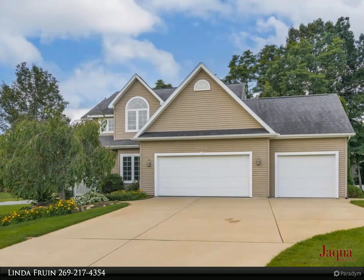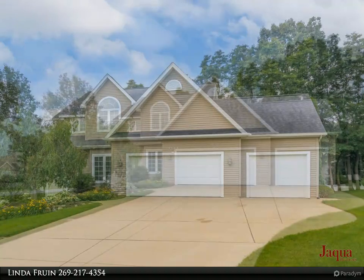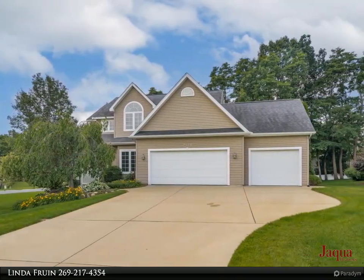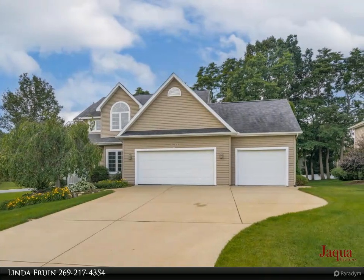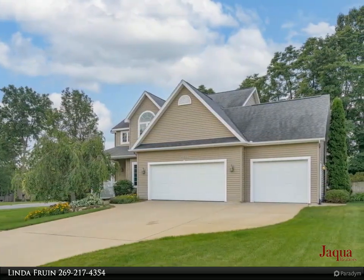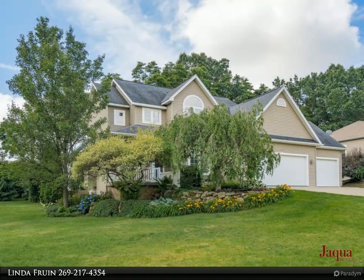Gorgeous 3-bedroom, 2.5-bath home in the Matawan School District. The features of this home are numerous. The main floor includes a kitchen with a new microwave, granite countertops, snack bar, and is connected to a laundry/mudroom combo. It opens to the living room with a gas log fireplace and slider to deck overlooking the fenced backyard.